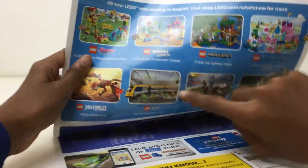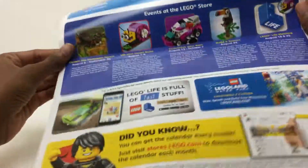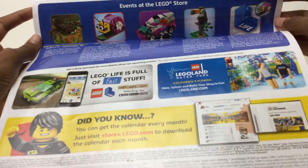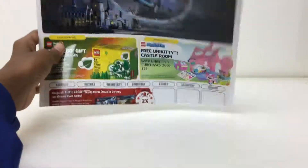There are ads for more sets. This one is really nice, I want this a lot, and this one too because I have train tracks. Then you know events at the Lego store — I pretty much covered that at the front — and then more ads. So that's it for this video, just a little quick review on the Lego Store Calendar August 2018.